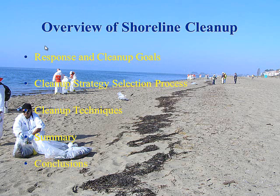We're going to talk about shoreline cleanup. We just got done hearing about on-water cleanup. We went from protecting shoreline from getting oiled — now it's actually oiled, so what do we do? I'm going to go over response and cleanup goals, the cleanup strategy selection process, different cleanup techniques, then summarize and see if we can draw any conclusions.